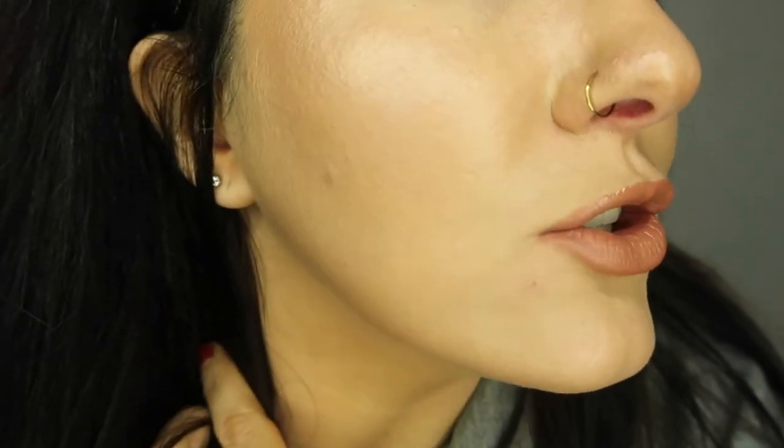Hey you guys, I am back for my final check-in of this foundation wear test. It is now 9:08, which means the foundation has been on for about seven and a half hours. I am so tired — I have to get up at 4 o'clock in the morning for the gym, which is why I'm ending the wear test now. I'm ready to take my makeup off, wash my face, and go to bed. I don't do well with less than six and a half hours of sleep.